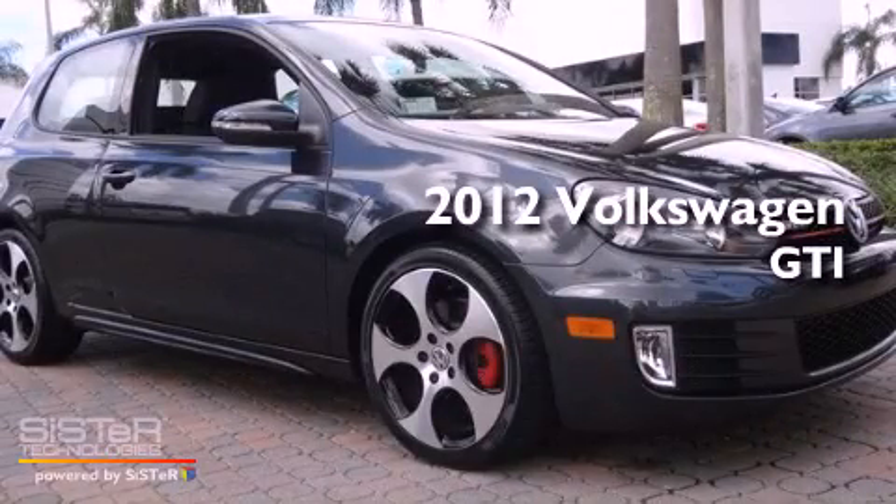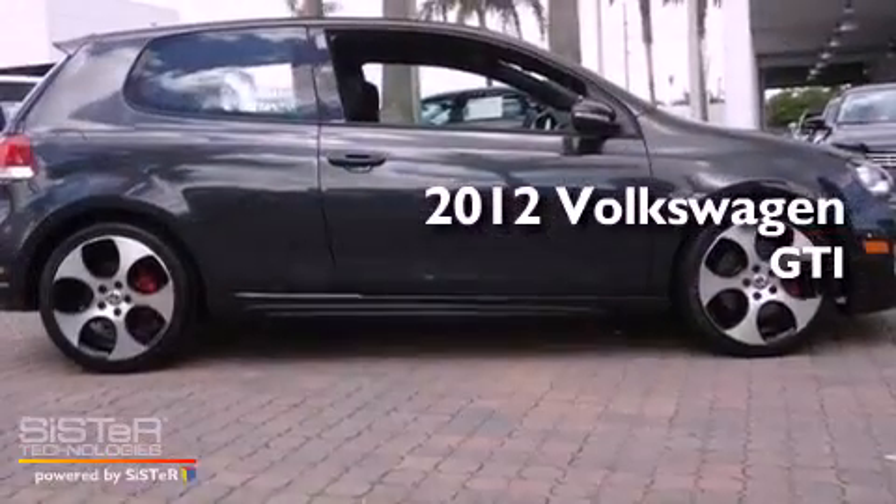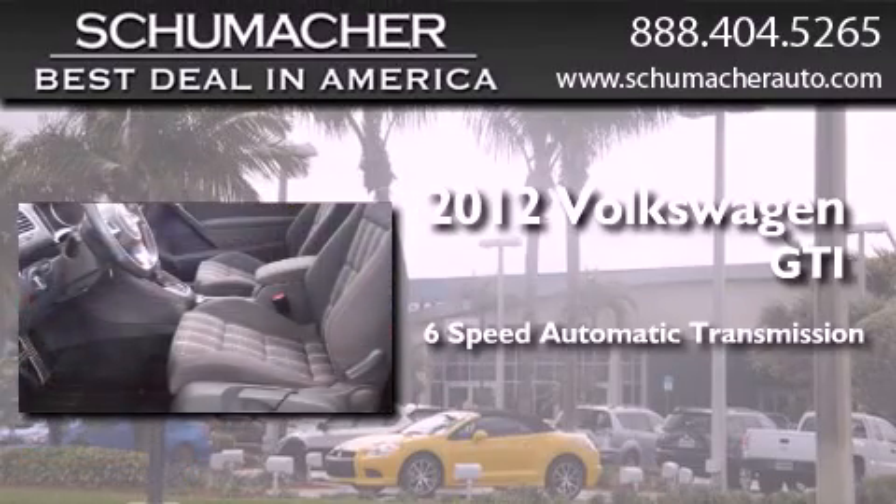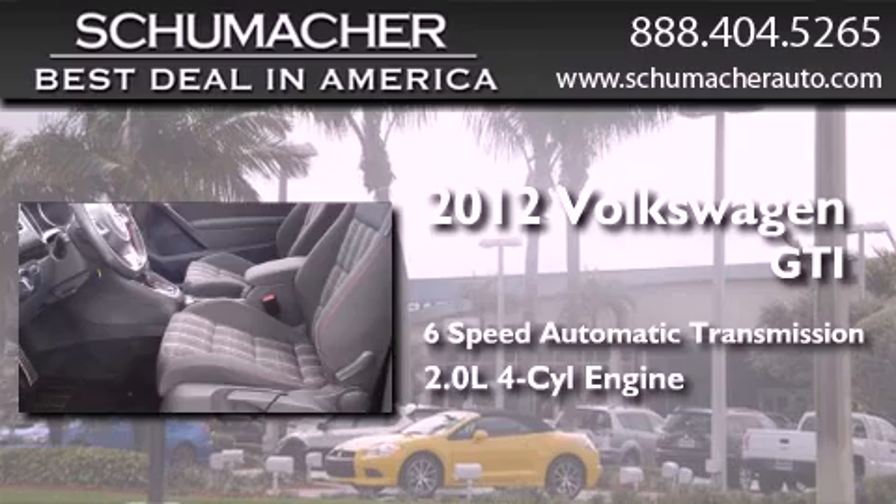This is a certified pre-owned 2012 Volkswagen GTI. This hatchback has a six-speed automatic transmission and an in-line four-cylinder engine.